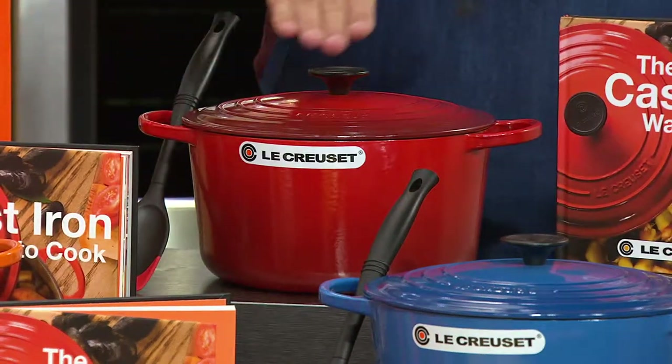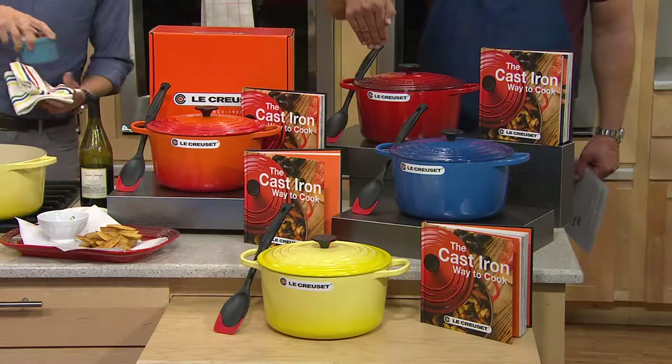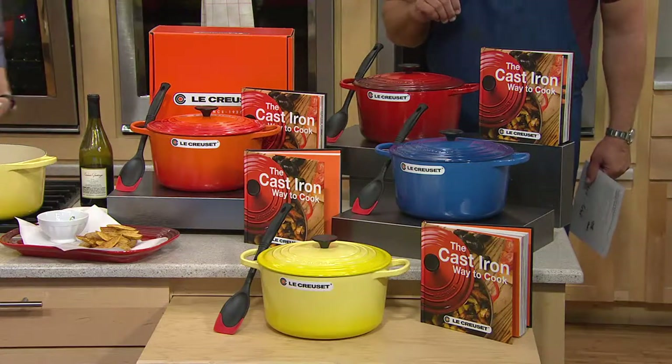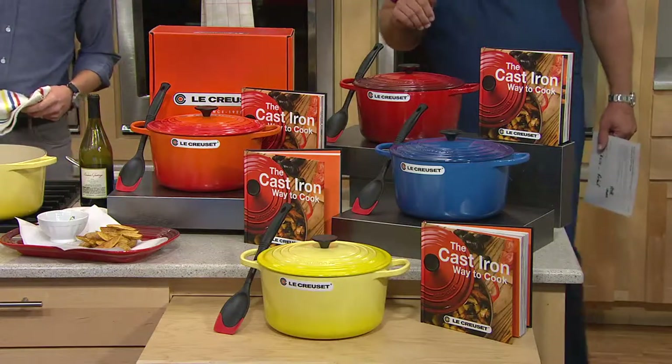If you were to go to Le Creuset to buy all three of these items — the vessel, the book, and the saute spoon — $515 is what you'd pay. Tonight we've got it for five payments of $71, and your shipping and handling is free.